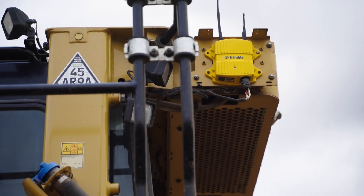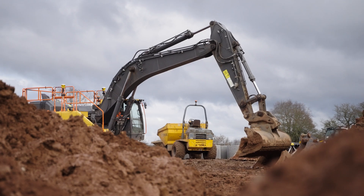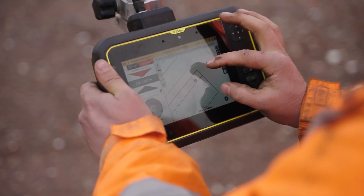With regards to Trimble, the products we use would be Earthworks on the excavators and bulldozers, site designs and digging off.